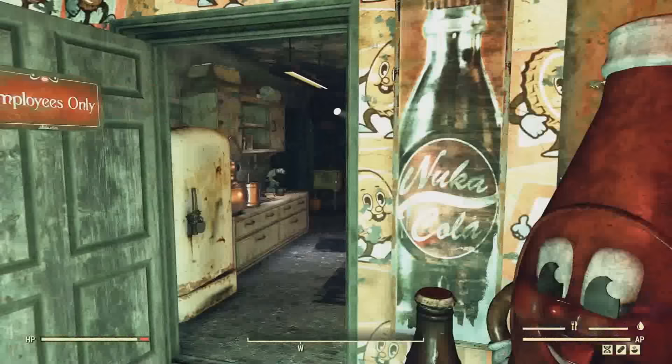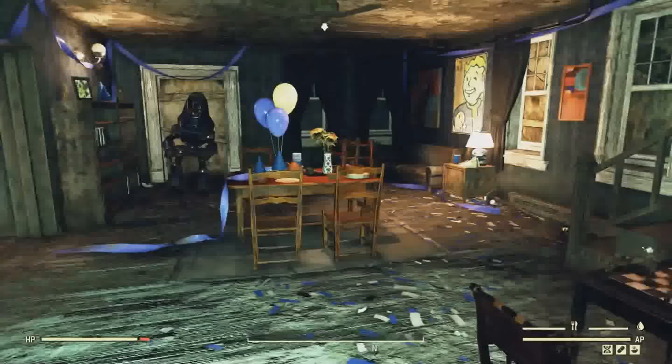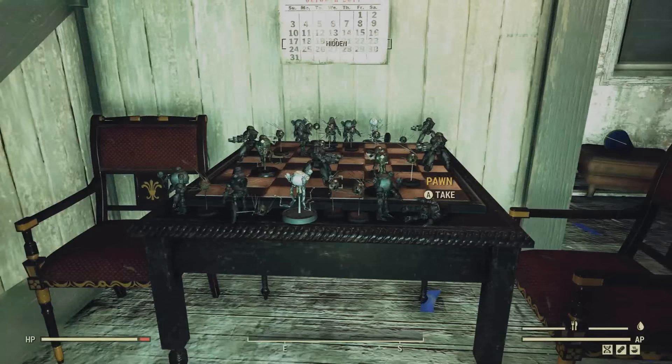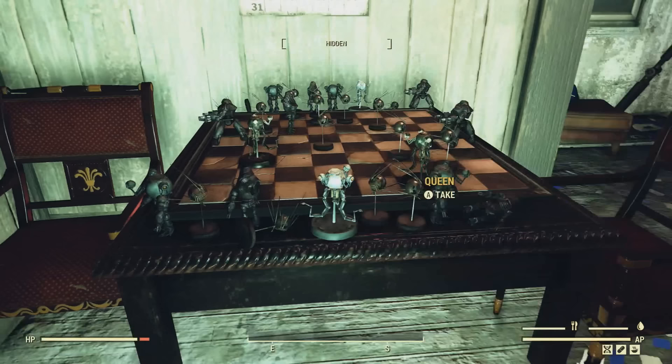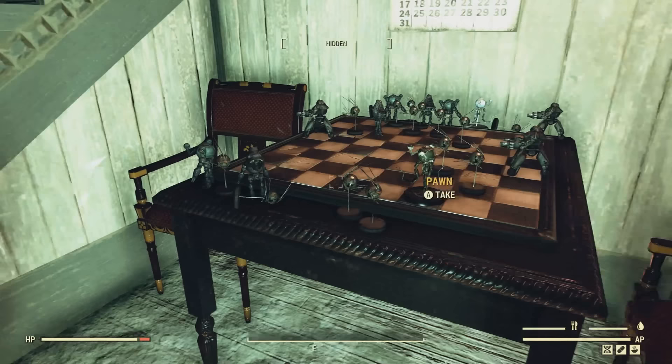Next up inside this location will be located upstairs. On this table, you can find a chess set with a ton of unique little robotic chess pieces. We got a Rook, a Pawn, a King, a Queen, a Bishop, and there's also a Knight here too. I don't know exactly how many pieces are here total, but there's quite a bit that you can use — pretty unique to add to your display shelf.